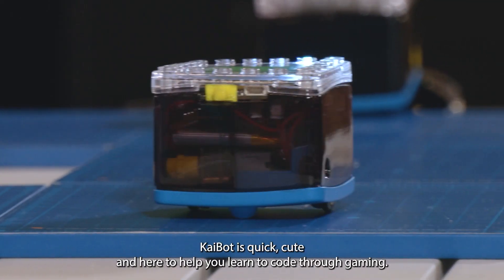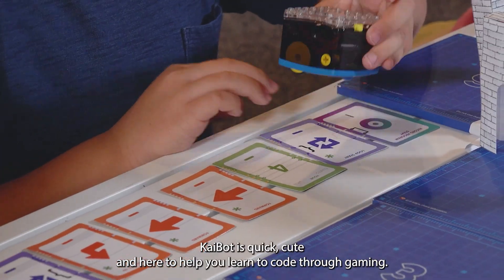Meet KyBot. KyBot is quick, cute, and here to help you learn to code through gaming.